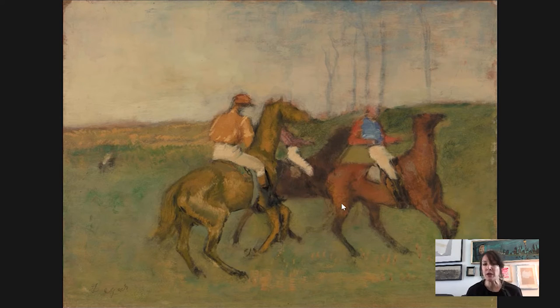Manet, Degas's contemporary, did several paintings of the horse races at the track called Longchamp. Manet's paintings show that crowd — you can sort of pick out some of the fashions. They also show the horses, the actual race, with the horses kind of coming at you.